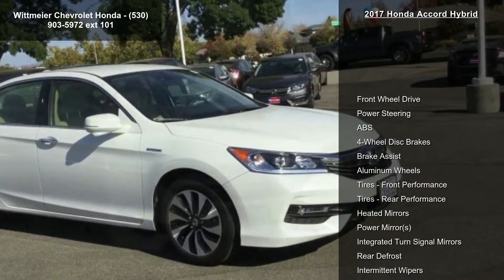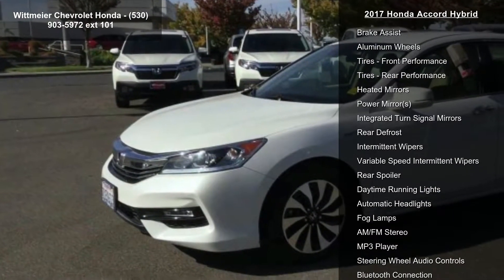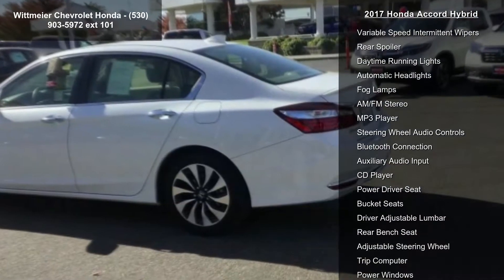Some of the top features included with this vehicle are front wheel drive, power steering, ABS, 4 wheel disc brakes, brake assist, aluminum wheels, front performance tires, rear performance tires, and heated mirrors.